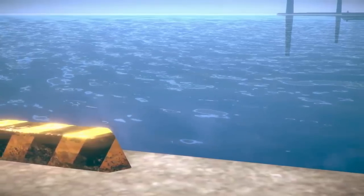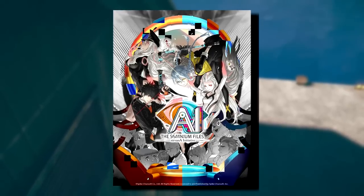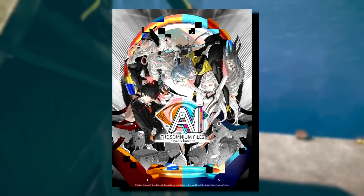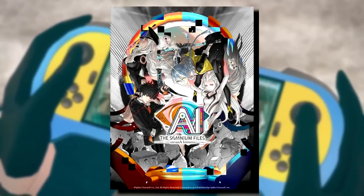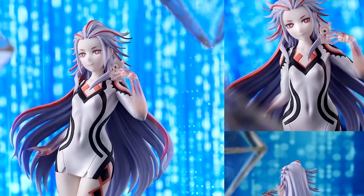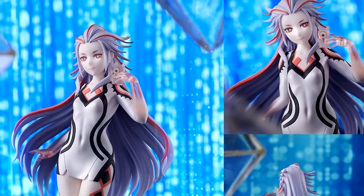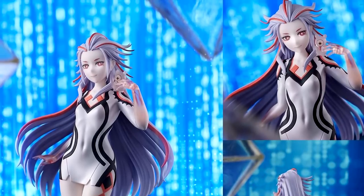On to visual novel goodness: AI: The Somnium Files Nirvana Initiative, due out in Spring 2022, got its official box art shown for the first time on November 24th. It's up for pre-order now, and if you pre-order the collector's edition you'll get a 17cm tall figure of AIBA from Good Smile Company, along with an art book and soundtrack.